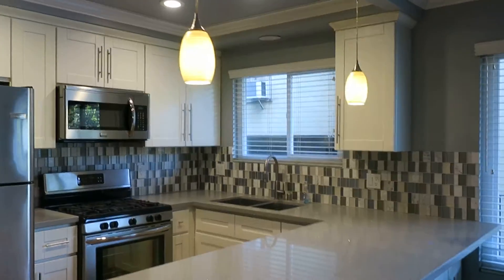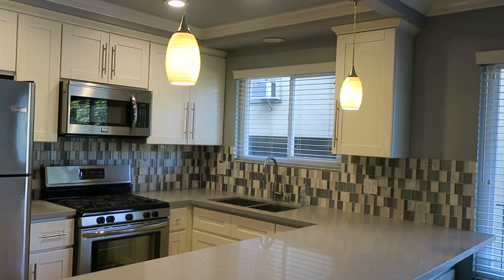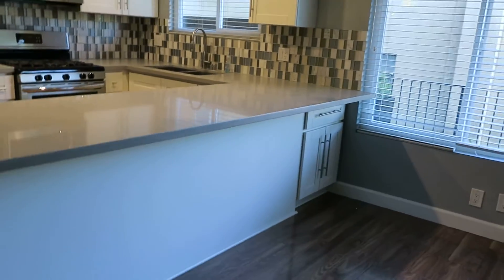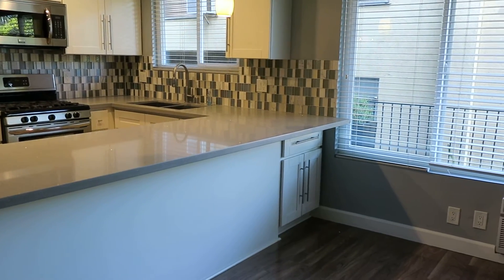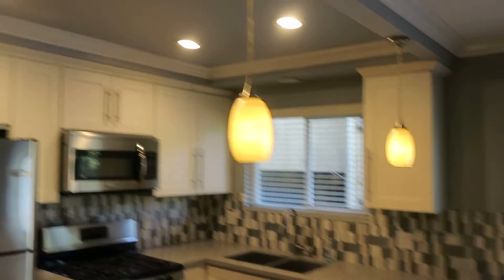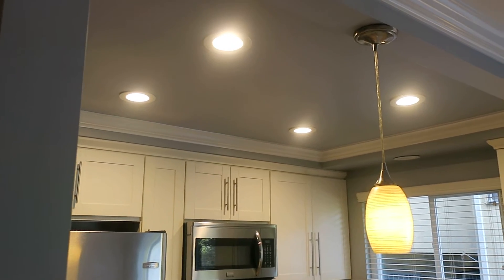Nice open kitchen — if you like to cook, you won't be separated from all the fun. There's a breakfast counter here where friends can pull up a stool and watch you as you're cooking. Some very nice lights over the breakfast bar and canister lights in the kitchen ceiling, plus crown molding. A lot of upscale touches in this unit.